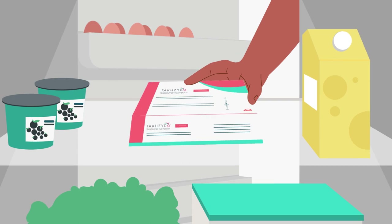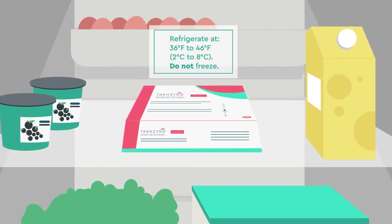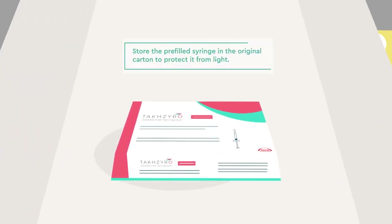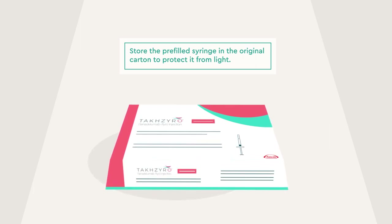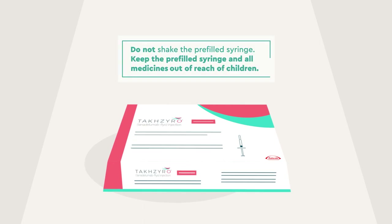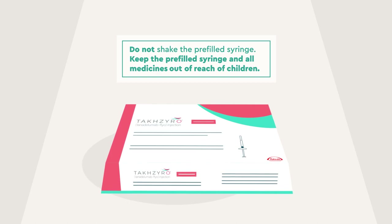The pre-filled syringe should be stored in the refrigerator between 36 and 46 degrees Fahrenheit until ready for use. Do not freeze it. Store the pre-filled syringe in the original carton to protect it from light. If the syringe has been kept out of the refrigerator, frozen, or not stored in the original carton to protect it from light, throw it away. Do not shake the syringe. Always keep the syringe and all medicines out of reach of children.